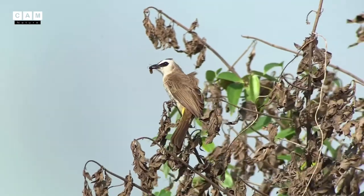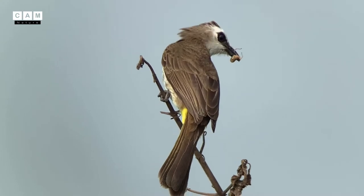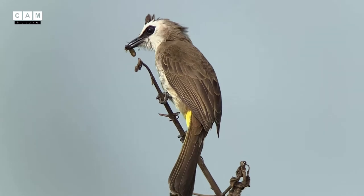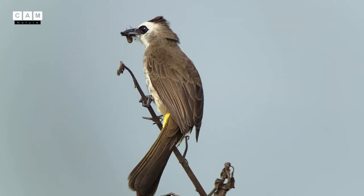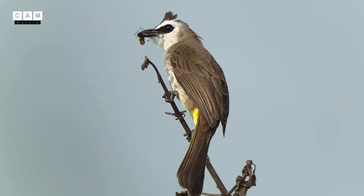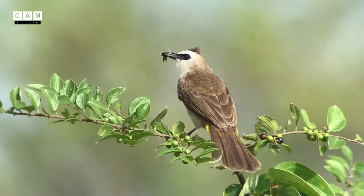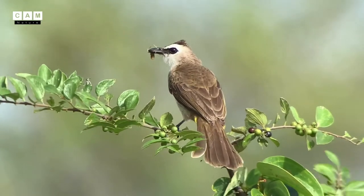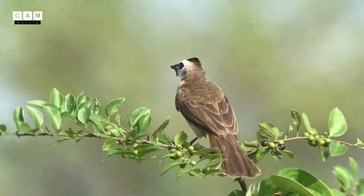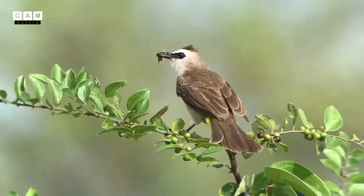It looked like all the birds had found different kinds of food, including insects and some small fruits from the bush. They all seemed to be very much enjoying the morning food harvesting.